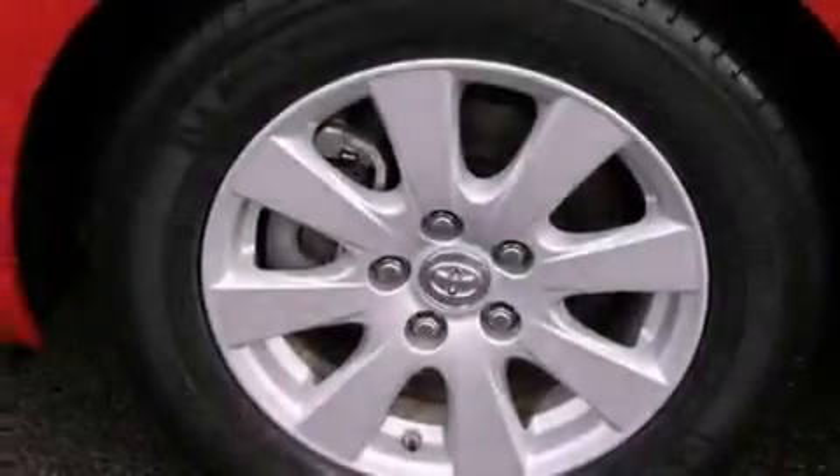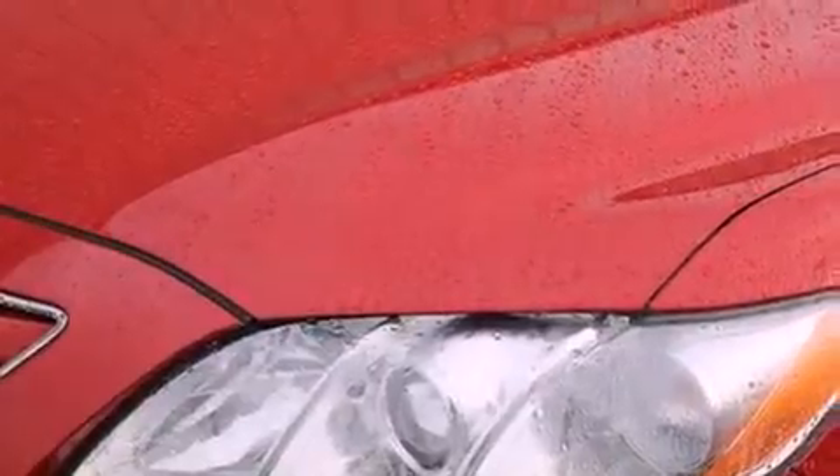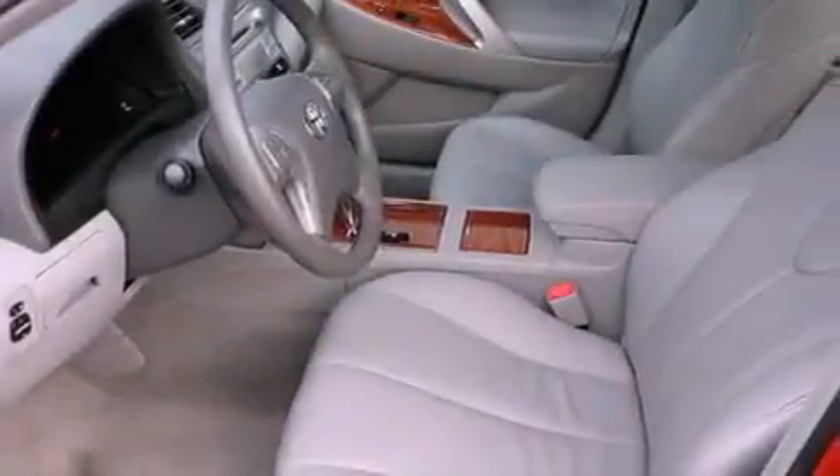The following features are also included: air conditioning with automatic climate control, a folding rear seat, cruise control, a CD player, a leather-wrapped steering wheel, an illuminated driver's side vanity mirror, a security system, an anti-lock braking system, and steering wheel controls.